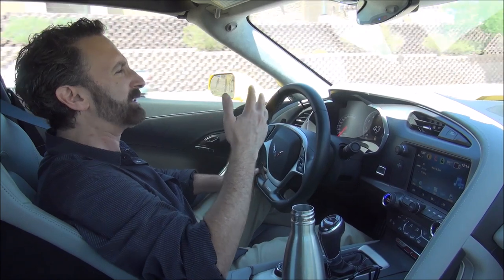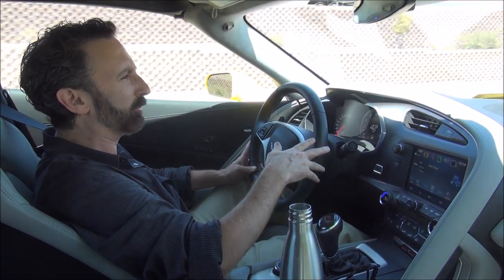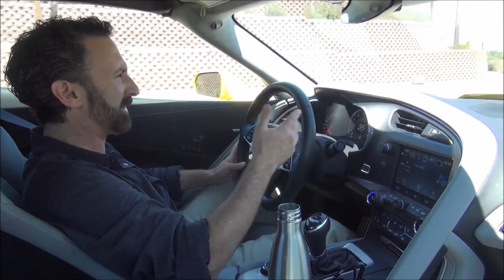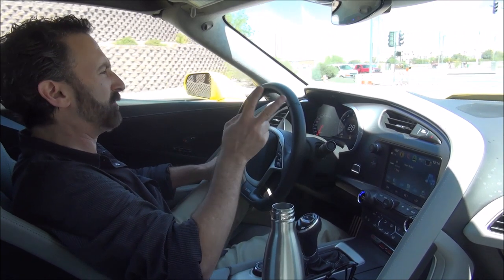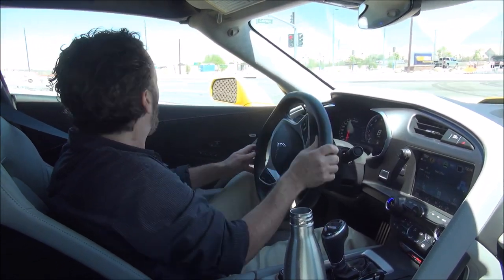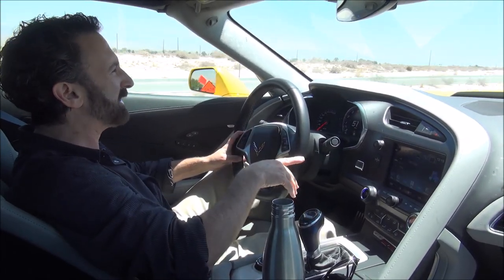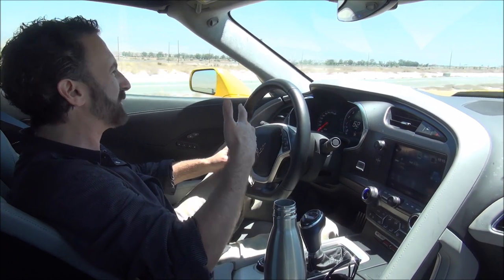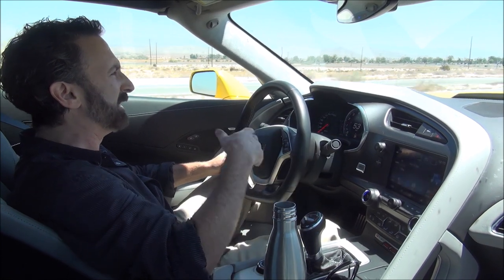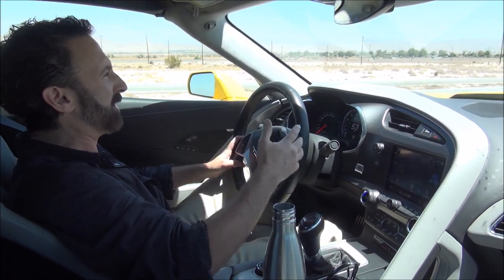If you buy a new Corvette, you get a special rate at the Corvette Driving School at Spring Mountain Raceway in Las Vegas. I think it's about a thousand bucks for a two-day driving school where you drive Corvettes. If you get a car like this, I think something like that is necessary, because you just can't explore its capabilities on the street without crashing or being arrested — it's so fast and so much faster than every other car.